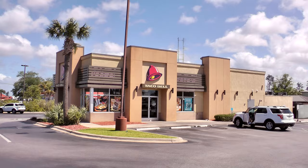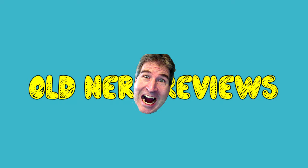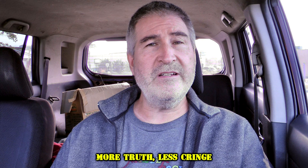Hola gang, I am over here at Taco Bell to try their returning double-decker taco. Welcome back to Old Nerd Reviews. I'm Tony, your old nerd of the day, and I do try things so you don't have to.